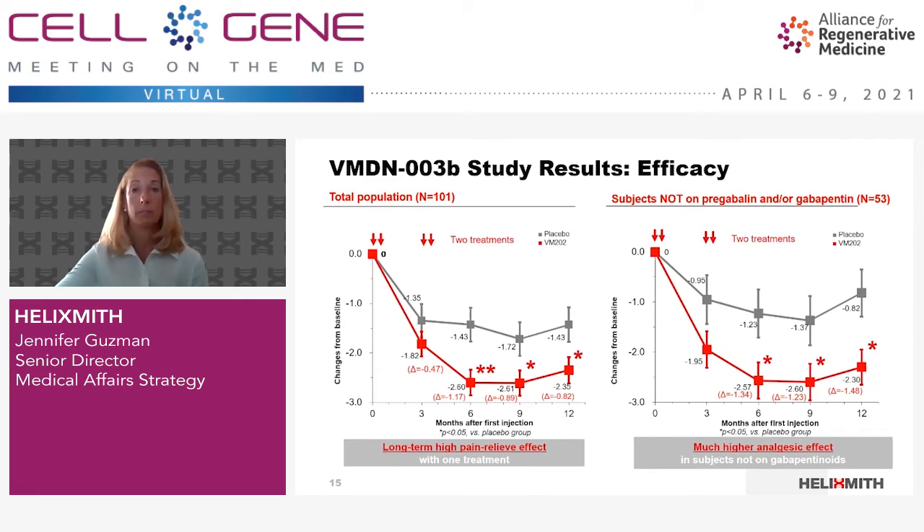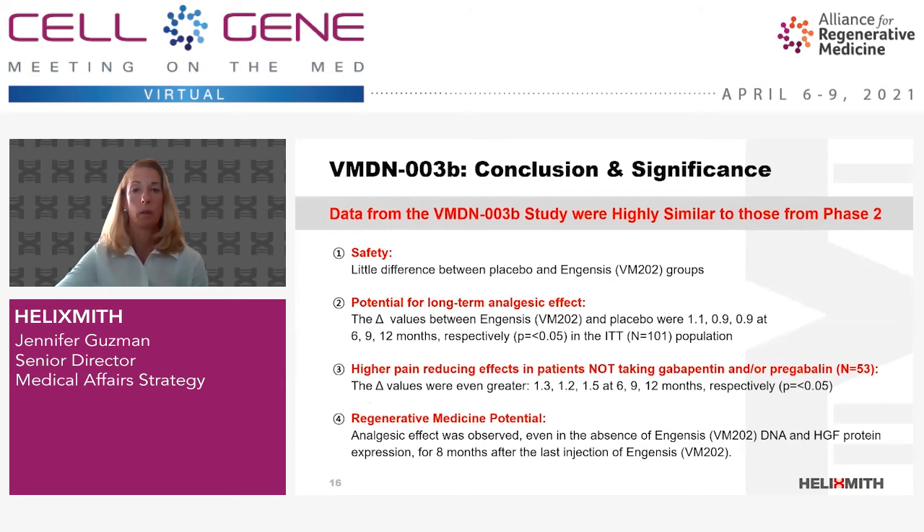Throughout our phase 1, 2, and 3 studies, Ingensis appears to be safe, showed potential for long-term analgesic effect, and showed higher efficacy in patients not on pregabalin or gabapentin — two of the most prescribed drugs in this area. One of the most startling discoveries is that Ingensis's analgesic effect lasts more than eight months in the absence of the drug product and in the absence of hepatocyte growth factor gene expression. This indicates that Ingensis has the potential to change the course of disease progression. We propose that Ingensis works through repairing damaged nerves and changing the pain circuit in a fundamental way.